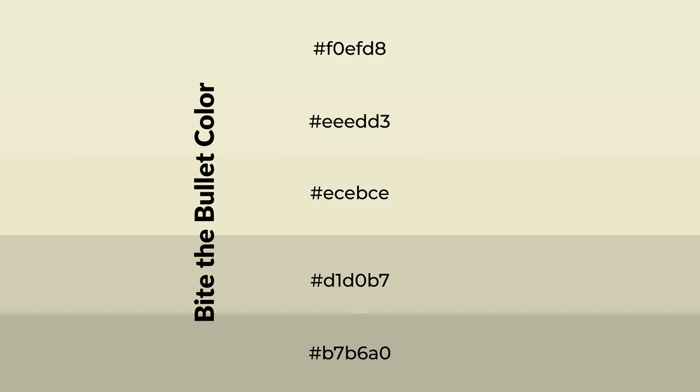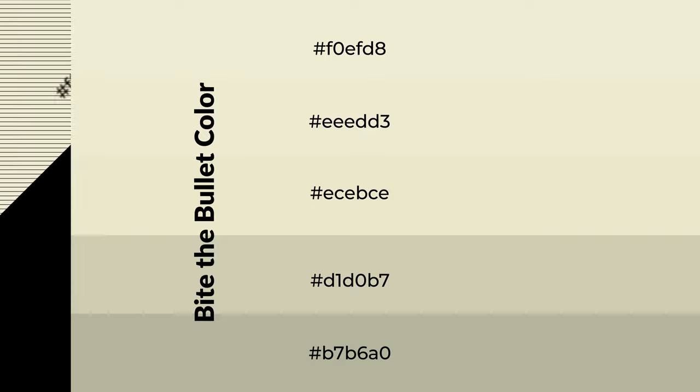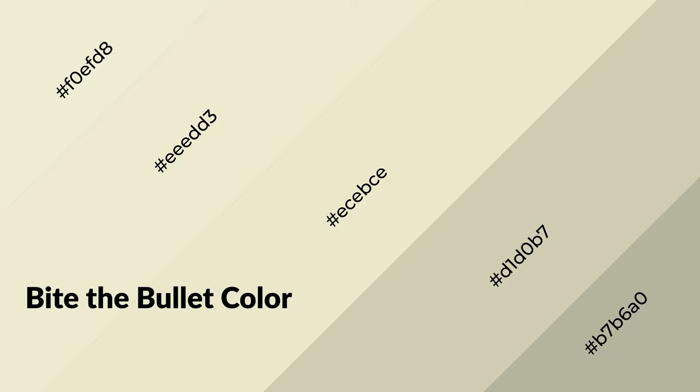To generate shades of a color, we add black to the color, and it is used in patterns. 3D effects, layers, and shades create depth and drama. Bite the Bullet is a warm color, and it emits cozier and active emotion.